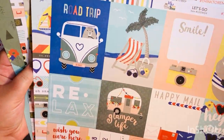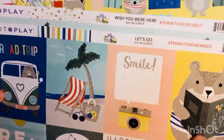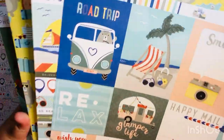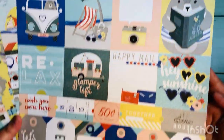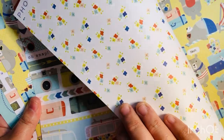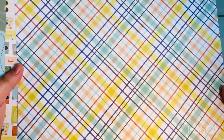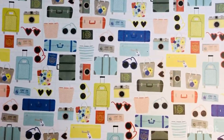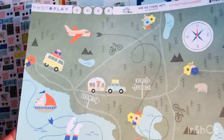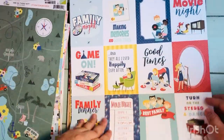Here's another PhotoPlay collection — I think it's called Let's Go. I'd previously hauled a few sheets from this collection when they were on sale, but not at 25 cents, so now that they're a quarter I got one of each available sheet. It's a really cute collection. Getting five or six sheets from one collection at this price is something you just won't find anywhere else.